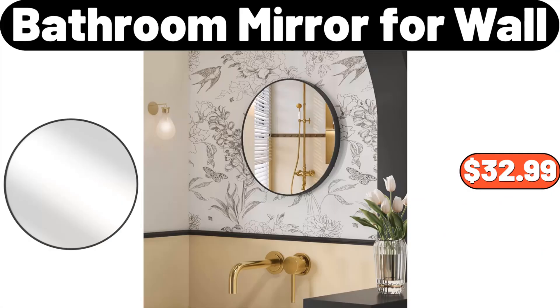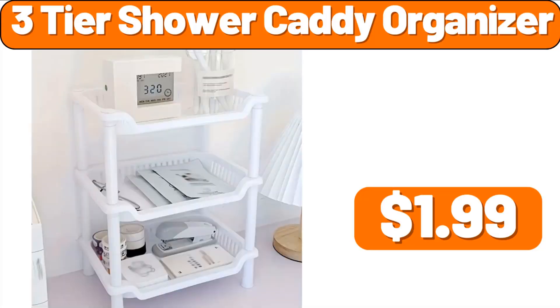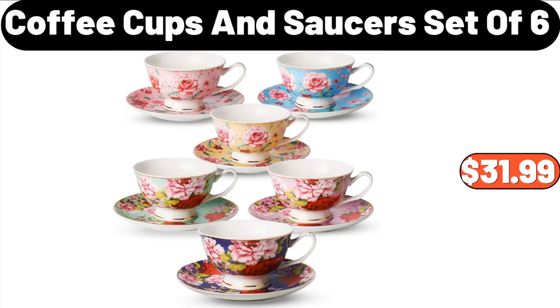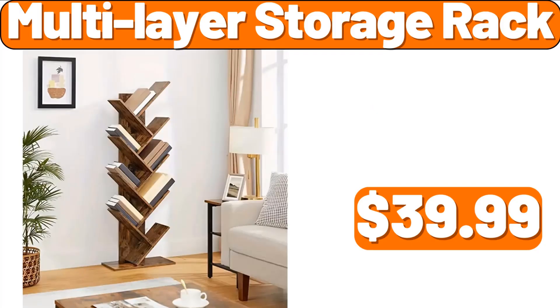Bathroom mirror for wall, $32.99. 3-tier shower caddy organizer, $1.99. Foldable dish drying rack, $2.99. Coffee cups and saucers set of six, $31.99. Multi-layer storage rack, $39.99.